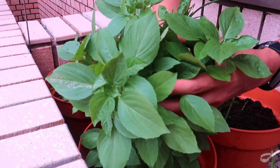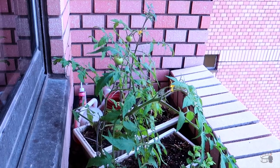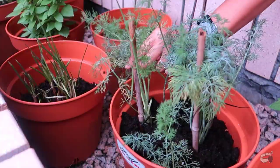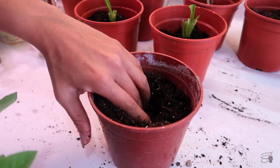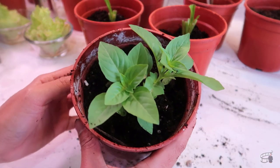I truly enjoy this hobby. If you're considering starting your own edible garden, keep watching as I'm about to show you the step-by-step of how I grow my herbs and vegetables in pots. You might get your hands dirty, but trust me, it's a lot of fun, especially when it's time to harvest your own produce.